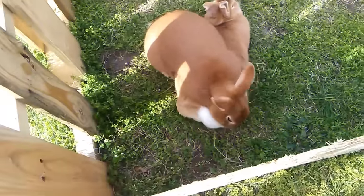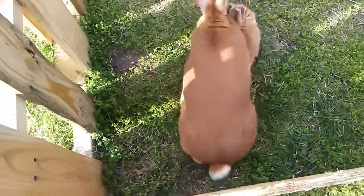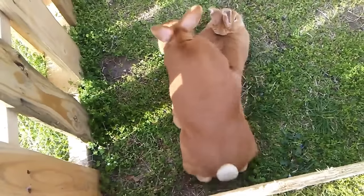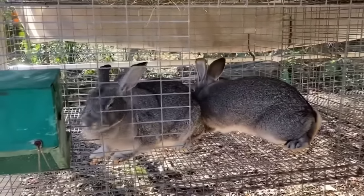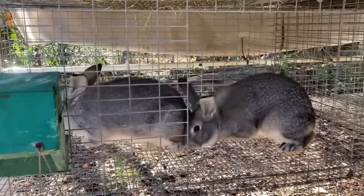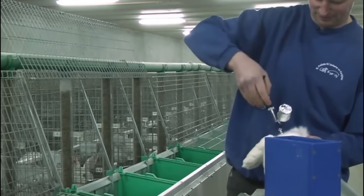Proper ventilation is another critical factor in rabbit housing. Good air circulation helps maintain a healthy environment by reducing moisture, preventing the build-up of ammonia from urine and minimising the risk of respiratory issues. Adequate ventilation helps control humidity levels, reduces the accumulation of odours and promotes optimal respiratory health in rabbits.